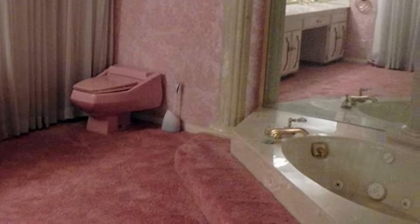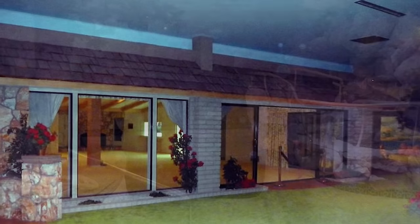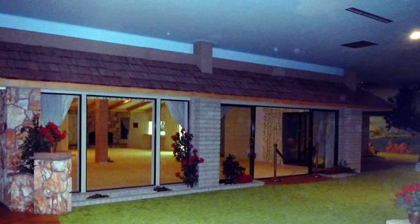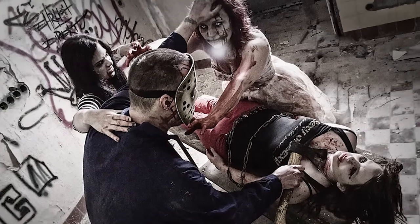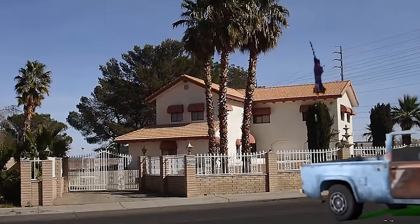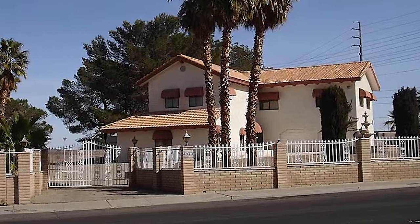Here you've got pink toilets, hot tubs, fake trees, and a realistic-looking backyard. This will keep you somewhat mentally stable and remind you of what life was like before people just started eating each other's brains. It's located 26 feet below ground, so the zombies should never even realize you're there. You might even still have a chance to buy it, but it'll cost you $1.7 million.